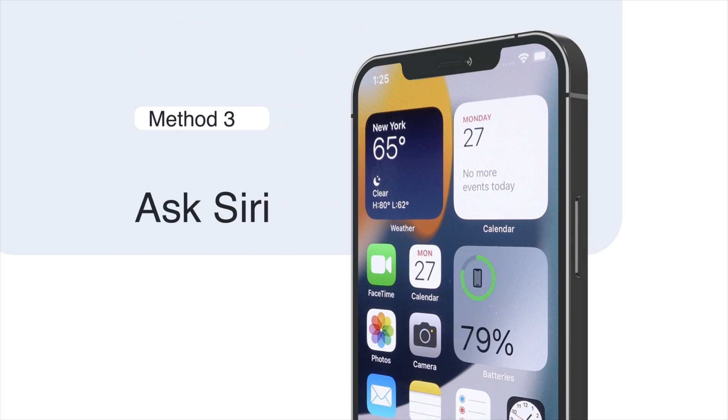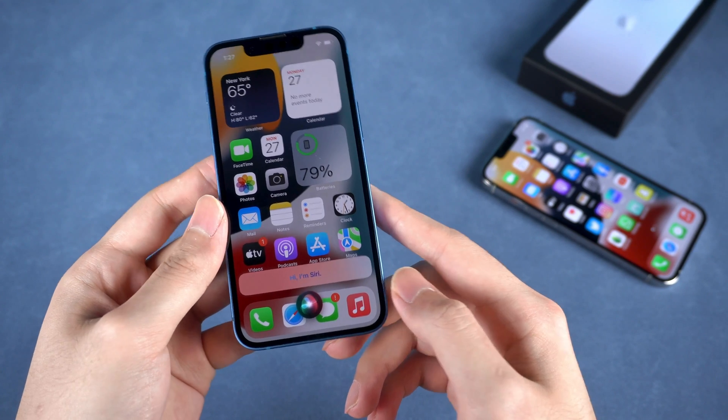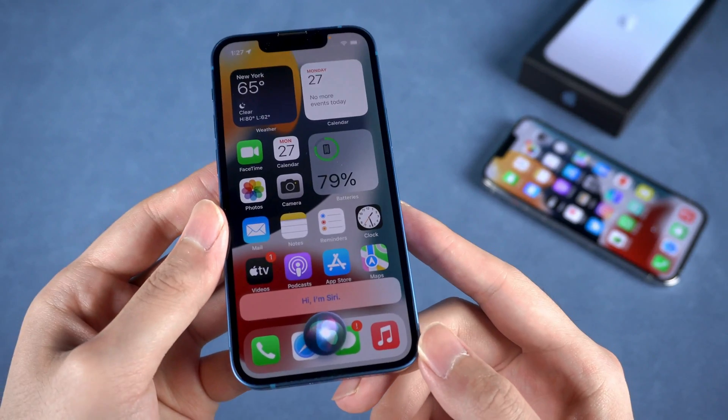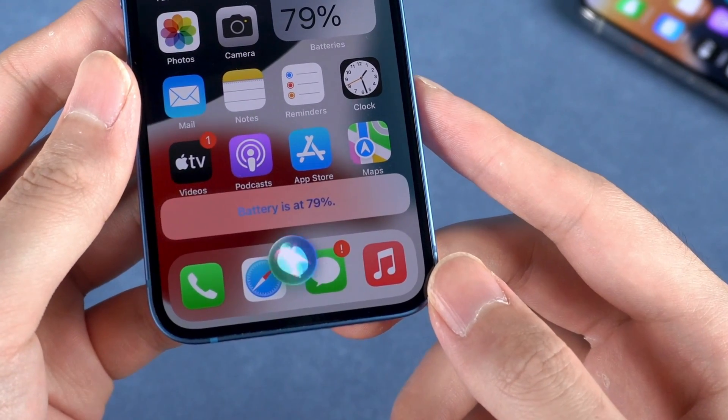The third method is a lot of fun. You can try it if you haven't done so before. Use Siri to know the percentage of battery. Just go ahead and say something like: Hey Siri, what's the battery percentage? Then Siri will respond with an exact number.